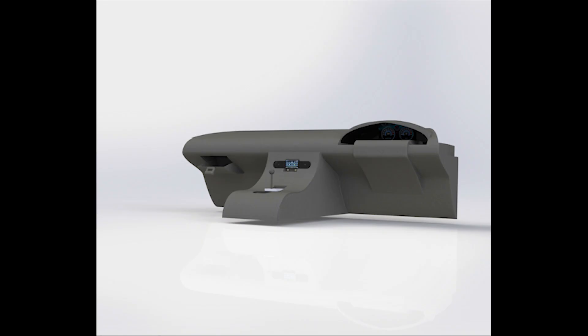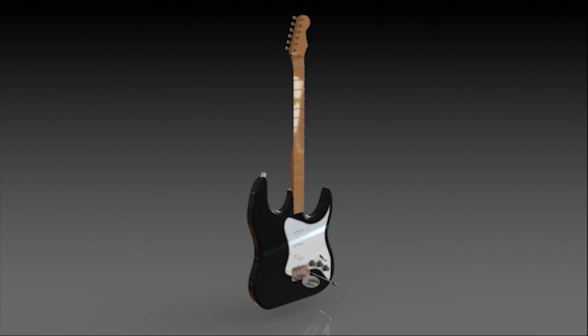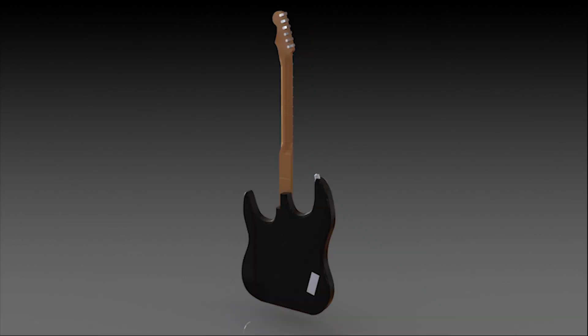The interior is complete with features such as gauges, a gear shifter, and pedals. It even comes with a scale model of a Stratocaster in the trunk.